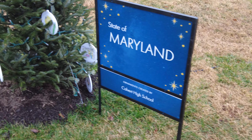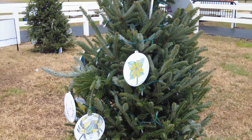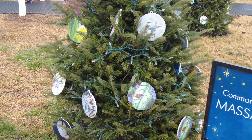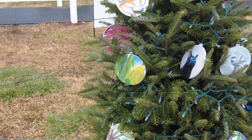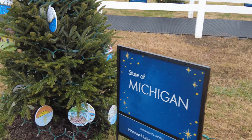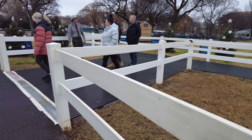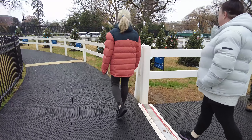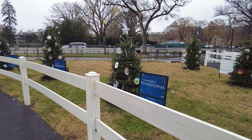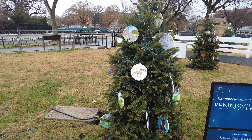Maryland, Calvert High School - it's Southern Maryland! They've got crabs. It seems crustaceans are big with Christmas ornaments. Massachusetts, Falmouth Academy - lizards. They have lizards in Massachusetts? They've got a big black cat too. Michigan - turtles and the Great Lakes. And there's Pennsylvania's Kutstown Area High School with deer and stuff.